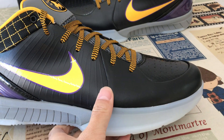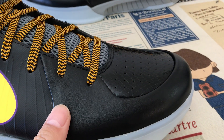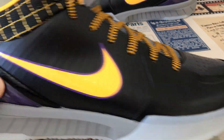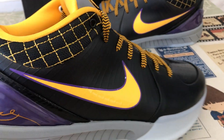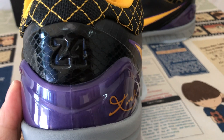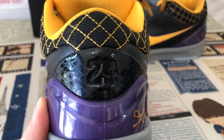You can see the shoe features black, yellow, and purple color. The upper is made of black leather. The check is yellow color with a purple line, and there is purple color black TPU, and the black outsole with a 24 embossed design.